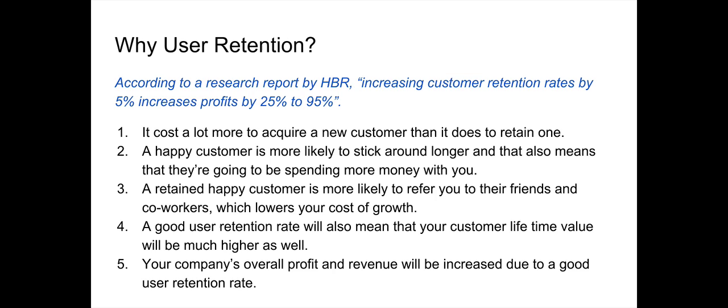That means it costs a lot more to acquire a new customer than it does to retain one. Instead of spending all that money calculating user acquisition costs on advertising or outbound sales channels, simply being able to retain a user will save you a lot more money in the long run. Plus, retained users can refer more friends to your product — that's free acquisition.